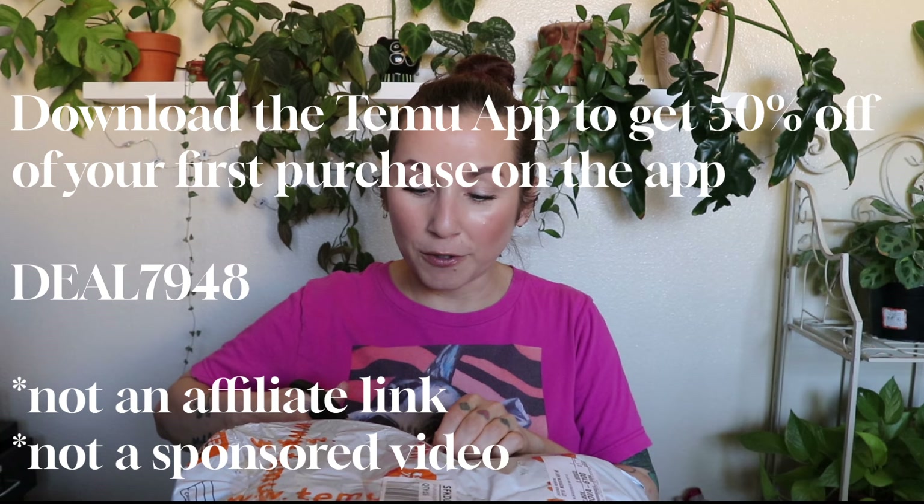One quick thing I forgot to mention — Temu did give me a discount code to share. The code is deal7948, and if you download the app and use the code, you get 50% off of your first order. Everything I show in the video is linked in the description box in case you want to check it out. Download the app, use the code, and you'll save half off your first order.